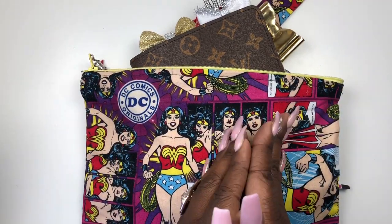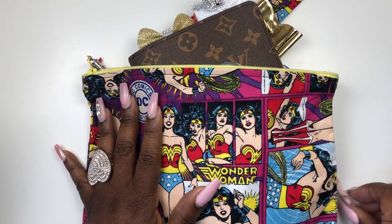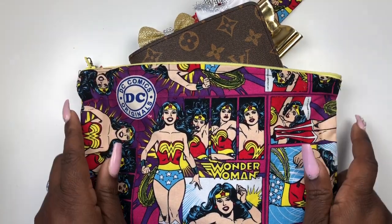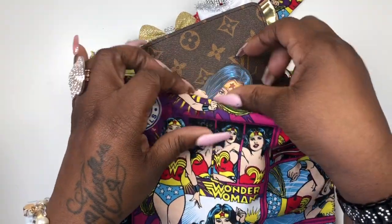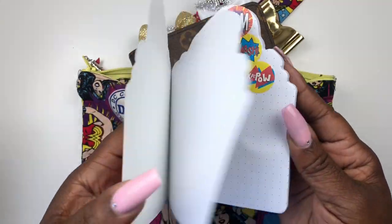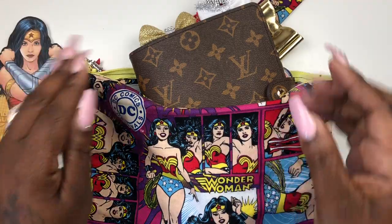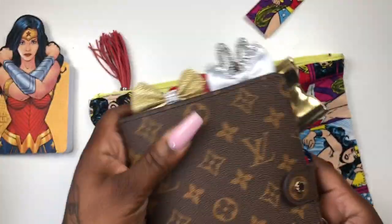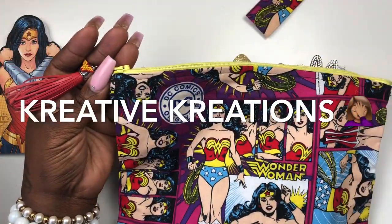Okay, we all see you — I have done a thing! Y'all, I am bringing Wonder Woman and Louis Vuitton together. This is like a preview, a sneak peek. Look, I've got my little Wonder Woman notebook, and look — I have this little pouch right here.